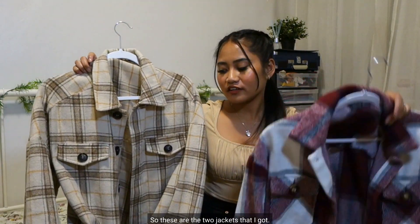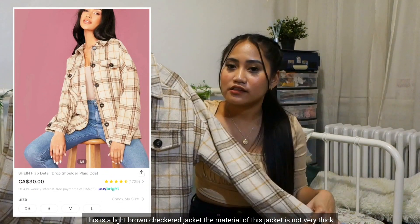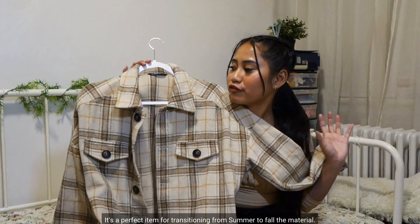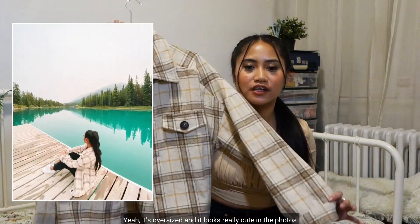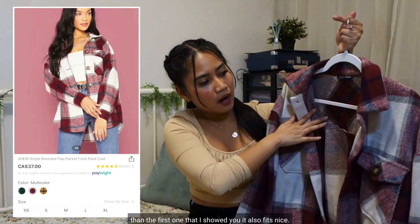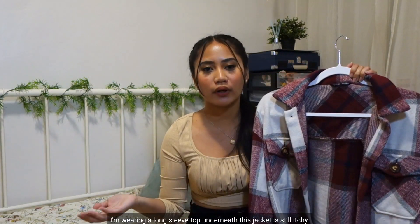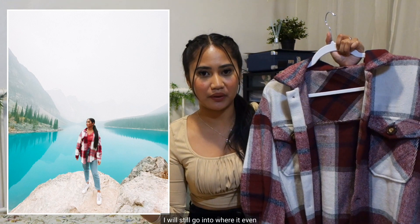These are the two jackets I got. The first is a light brown checkered jacket. The material is not very thick so I don't recommend it for super cold days, but it's perfect for transitioning from summer to fall. It's oversized and not itchy. The second jacket has a thicker material and also fits nicely — it's oversized too. The problem is the inside is super itchy, even when I'm wearing a long sleeve top underneath. But other than that it's very cute and I'm still going to wear it.